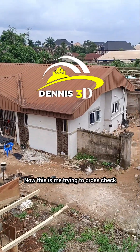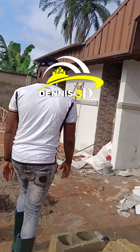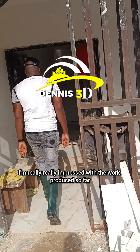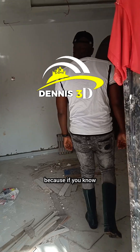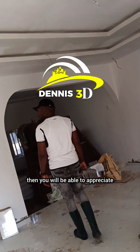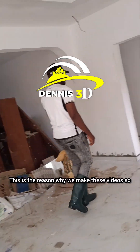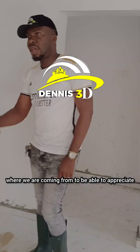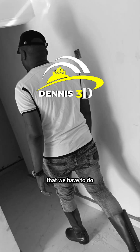This is me trying to cross check what my workers have done so far, and I'm really impressed with the progress. Because if you know where we are coming from to get to this stage, then you will be able to appreciate what we have been able to do. This is the reason why we make this video — so that you can know where we are coming from to appreciate where we are going with the works.